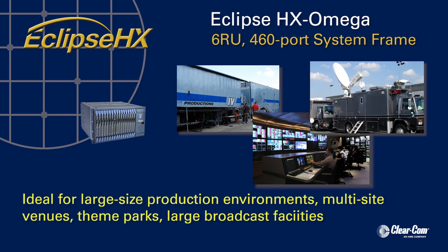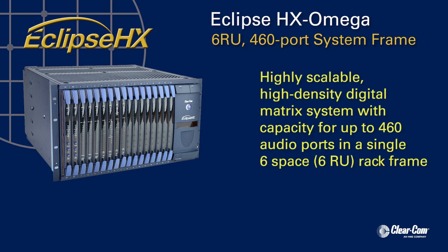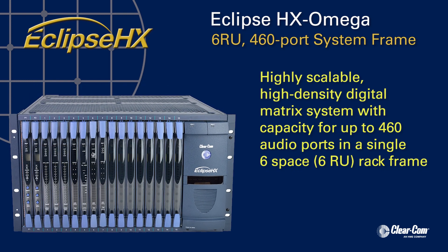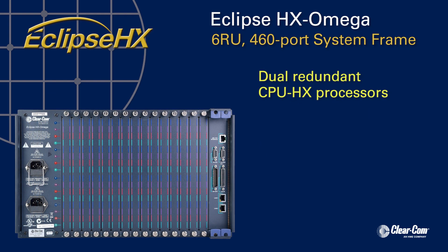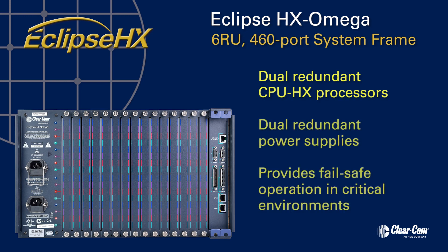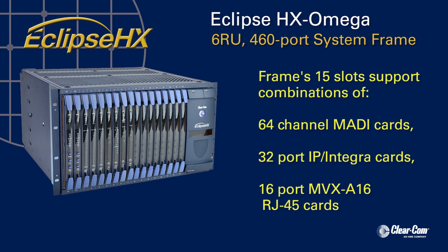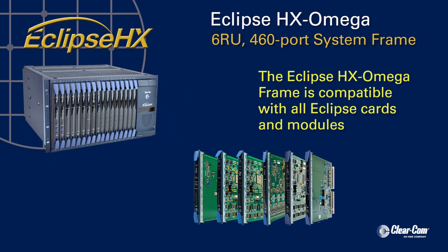For large-size production environments, multi-site venues, theme parks, theaters, and large broadcast facilities, the Eclipse HX Omega offers a highly scalable, high-density digital matrix system. With a capacity for up to 460 audio ports in a single six-rack space frame, the Eclipse HX Omega can easily support many users or destination points located in two or more facilities in a single cluster. The 15-slot Eclipse HX Omega frame includes dual-redundant CPU HX processors and dual-redundant power supplies for fail-safe operation in critical production environments. The 15 slots support combinations of 64-channel MADI cards, 32-port IP Integra cards, and 16-port MVX A16 or J45 cards. Additionally, other compatible frame cards are available, offering expanded capabilities and connections with the matrix.